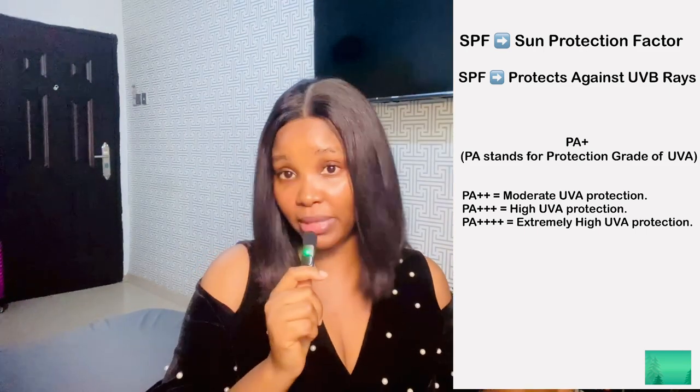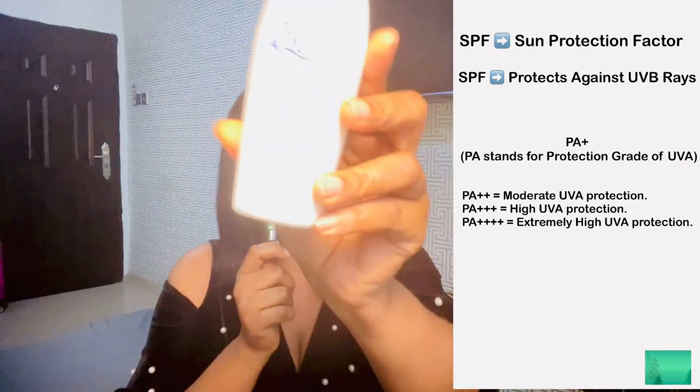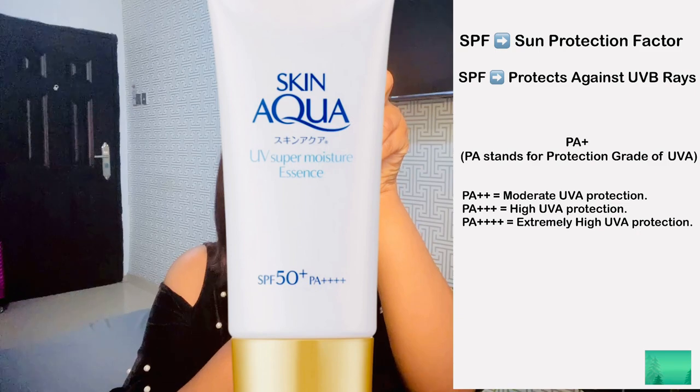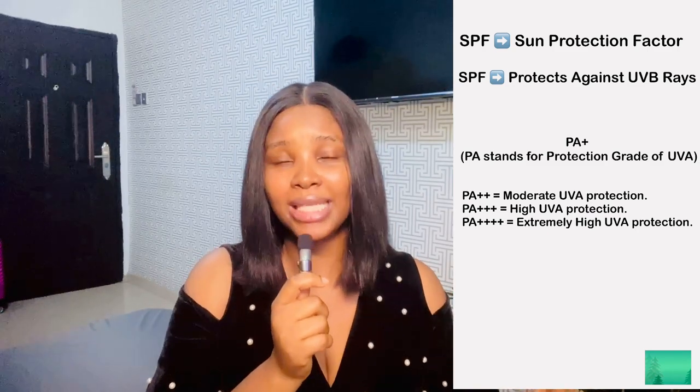I have a Skin Aqua sunscreen here — I believe it's a Korean brand — and you can see the PA++++ on it; it has four pluses. Sunscreens with PA++++ are more often than not broad spectrum. SPF protects you against UVB rays while PA++++ protects against UVA rays. Some brands don't use the PA+ symbol; instead they use PPD. A sunscreen with a PPD of 16 and above is equivalent to one with PA++++.